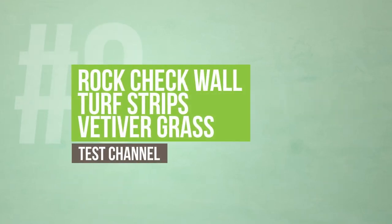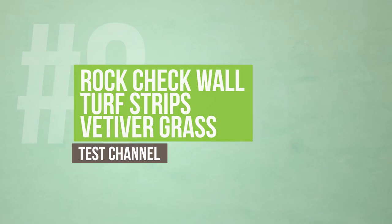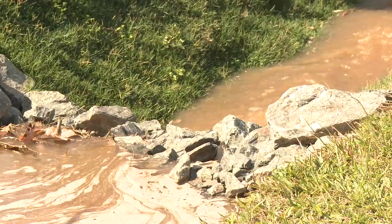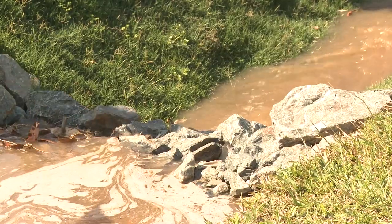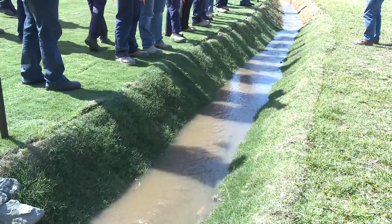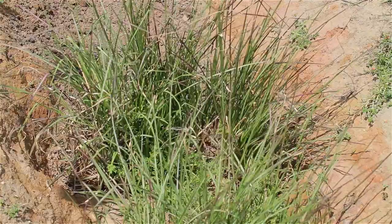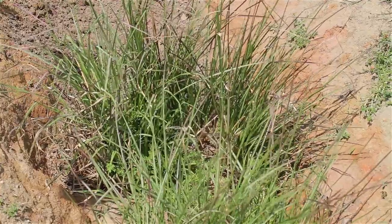The channel area of the erosion control demonstration facility is designed to demonstrate larger volumes of water flowing at faster rates. The channel contains rock check walls used in combination with strips of turf and also contains plantings of vetiver grass.